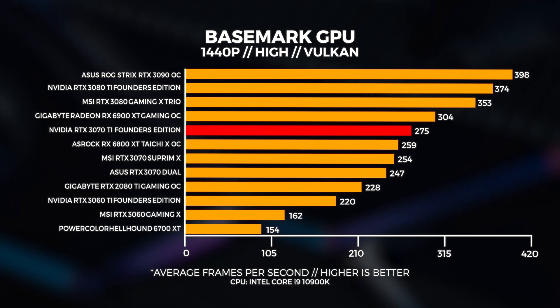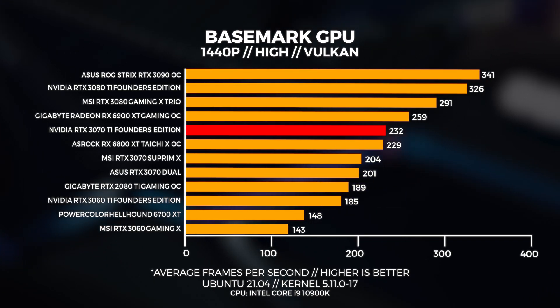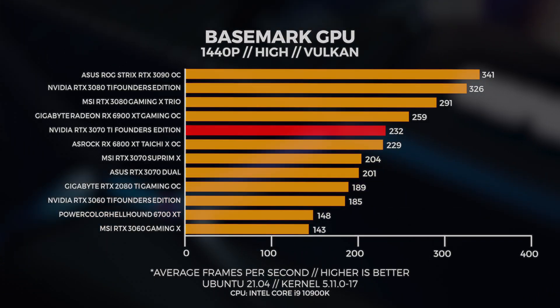At 1440p in Windows, it shows the 3070 Ti outpacing the 6800 XT by quite a margin. In Linux though, the gap between the two is not quite as large — only around 3 FPS different.